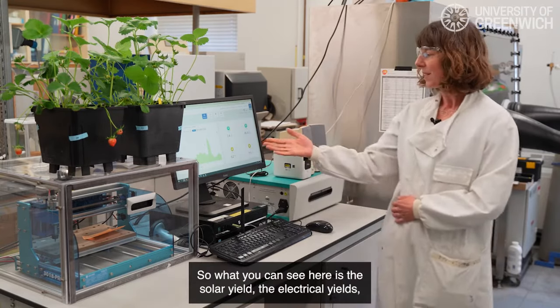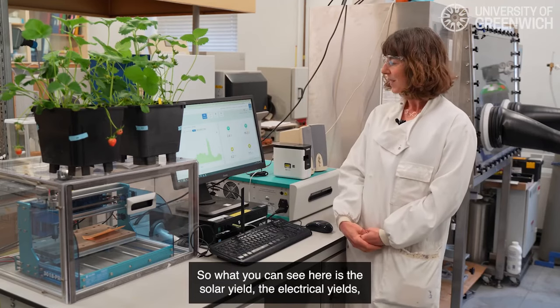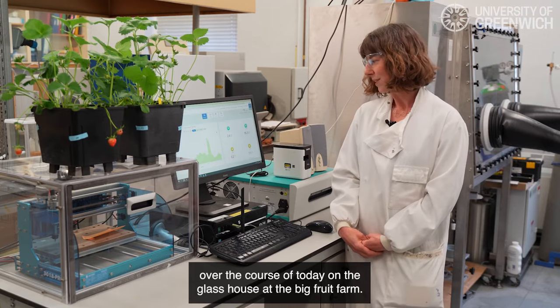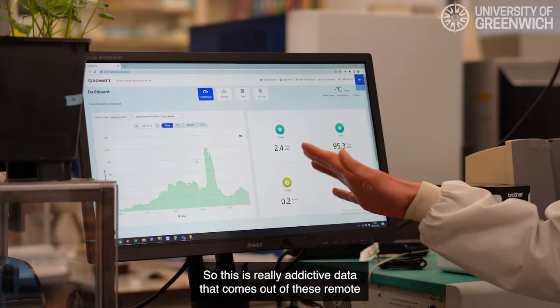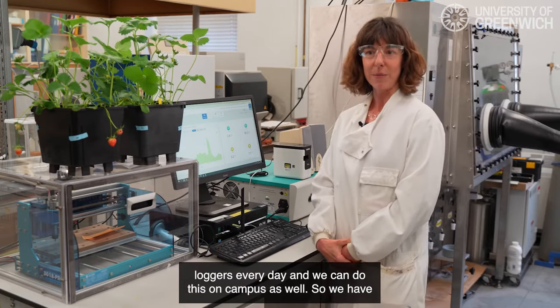What you can see here is the solar yield — the electrical yield over the course of today on the glasshouse at the big fruit farm. This is really addictive data that comes out of these remote loggers every day, and we can do this on campus as well.